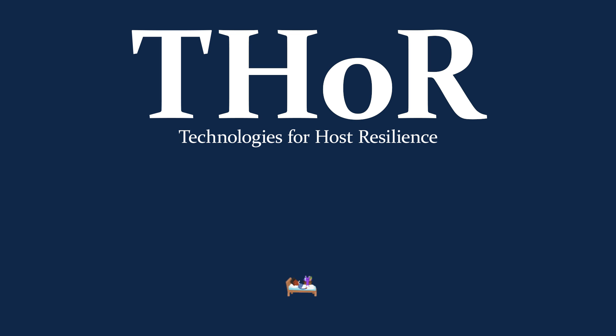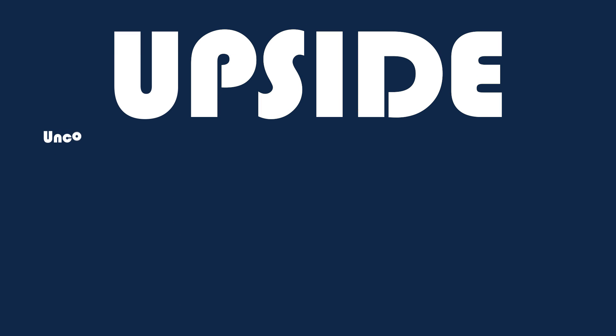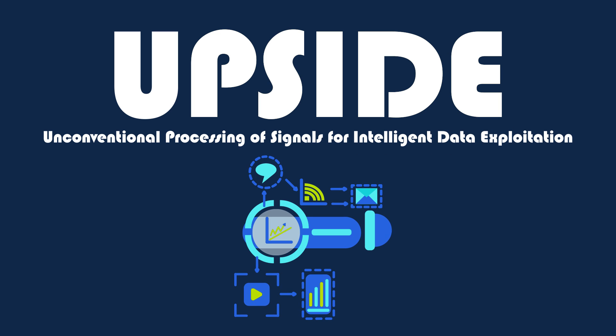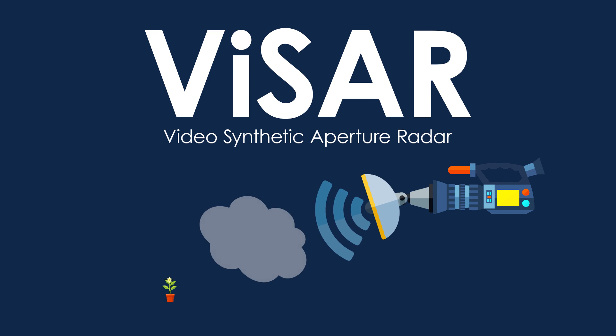T is for THOR, technologies for host resilience, because if you can't purge infectious agents from a patient, it's worth finding ways for patients to live well with the agents. U is for UPSIDE, unconventional processing of signals for intelligent data exploitation, because digital processing need not be the only game in town when nanoscale cleverness could yield more intelligence, reconnaissance, and surveillance than ever. V is for VISAR, video synthetic aperture radar, because seeing through clouds with eagle-eye clarity means that clouds need not get in our visual way.